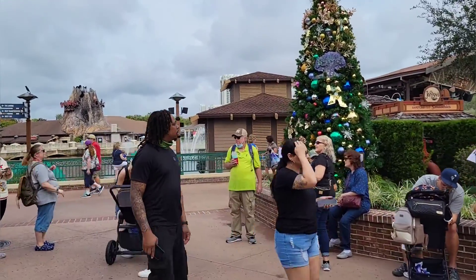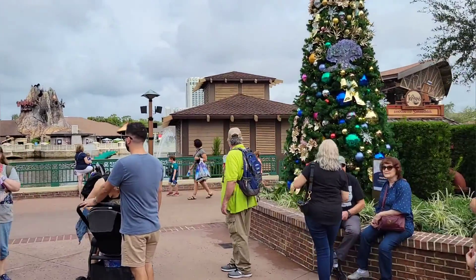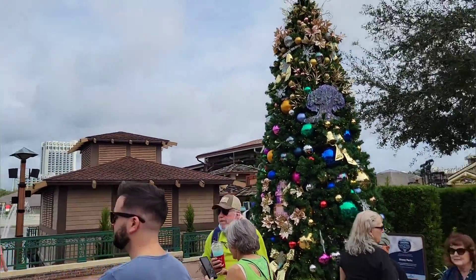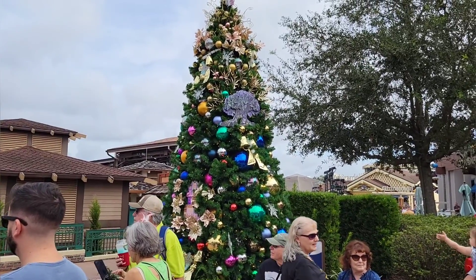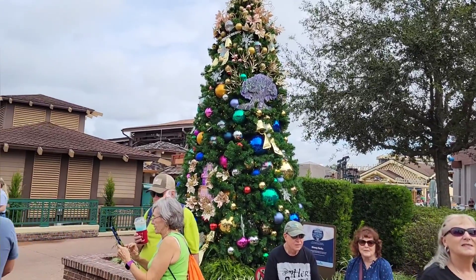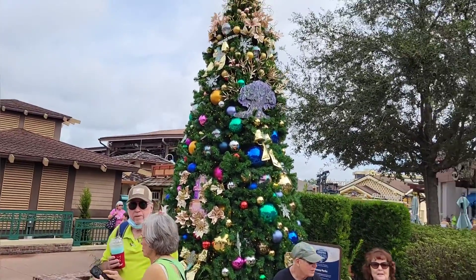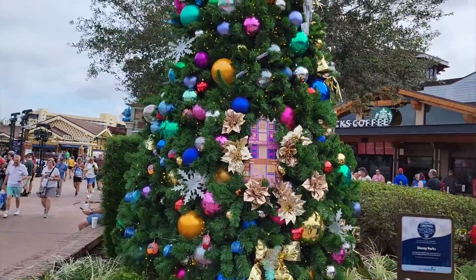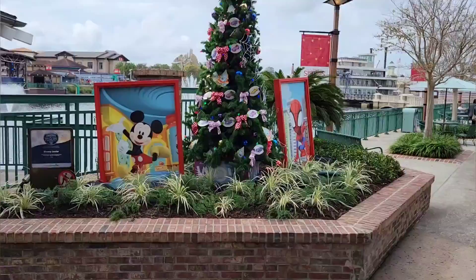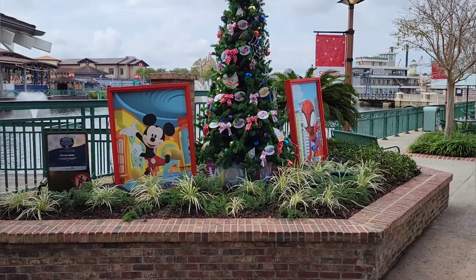It's pretty crowded here but I'm getting as close as I can. This is a Disney Park tree and it's a very nice one — it has a Hollywood sign and everything. So beautiful!